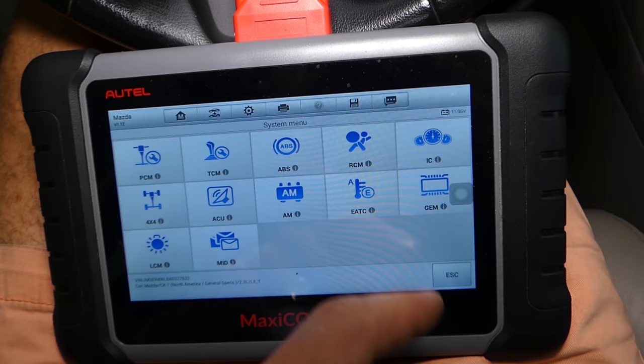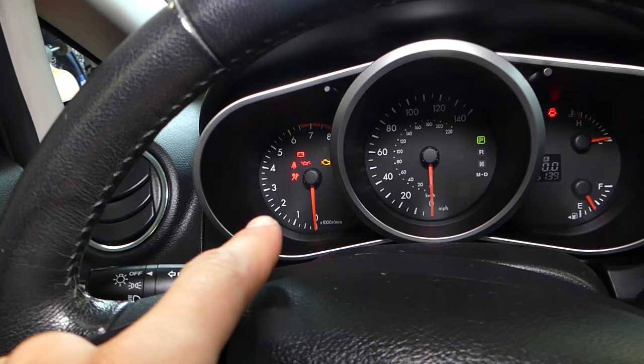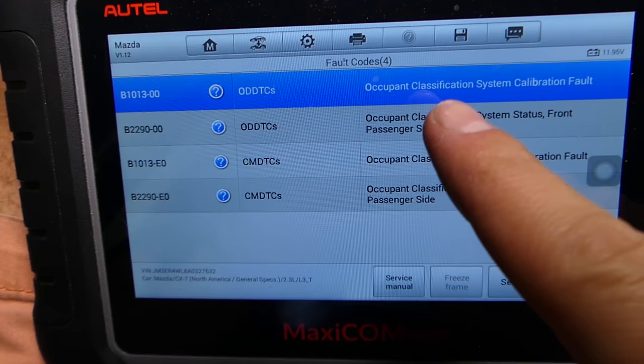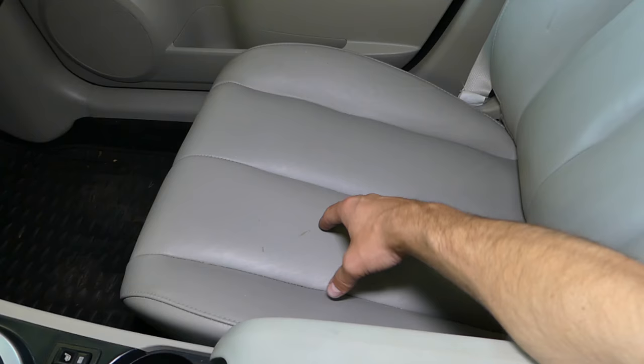Now we need to select 'Control Unit,' and under control unit we need to select RCM — for this Mazda that's the airbag module. Usually you'll see a picture; it could be called airbag computer, airbag module, or SRS — it really depends on the vehicle. Next we'll read codes, and at this point our airbag light just stays on all the time.